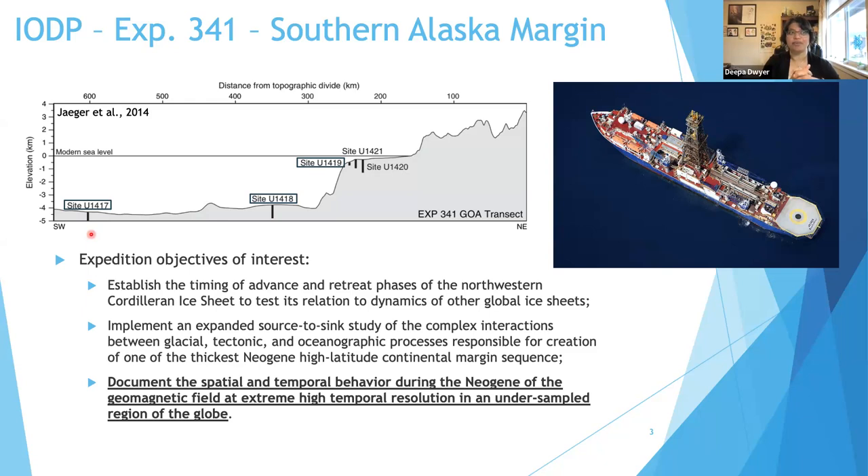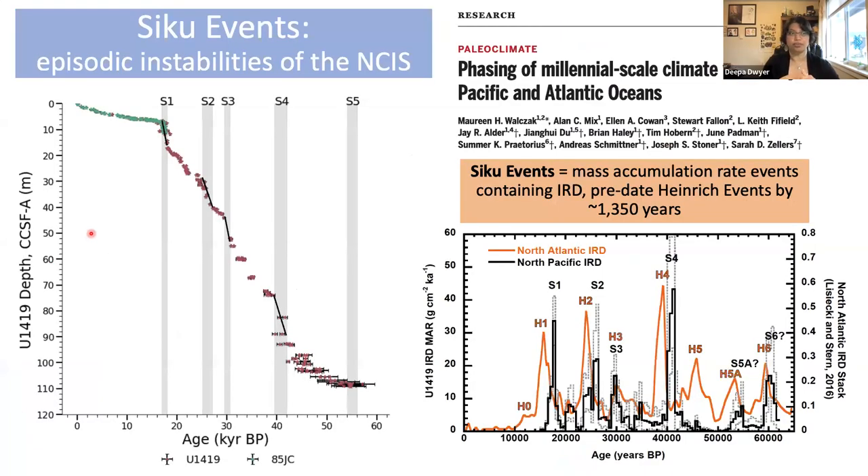To better evaluate changes and how fast they are happening, we need a robust high-resolution age model. In 2020, Walczak et al. published a high-resolution radiocarbon chronology from site u1419 on the slope. Among the primary results was the discovery of SIQQ events, defined as episodic instabilities of the northwestern Cordilleran ice sheet. These are observed as fast-accumulating sediments containing ice-rafted debris, which happened to be younger than the Heinrich events in the North Atlantic by approximately 1300 years.